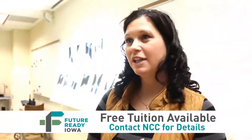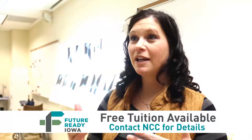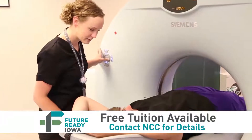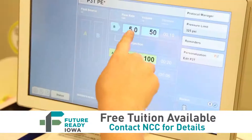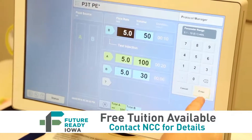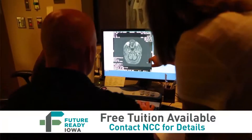It also has a clinical component where students are actually sent out to the clinical setting — different hospitals, clinics, that kind of thing — and they actually get to work with RAD Techs in the field.